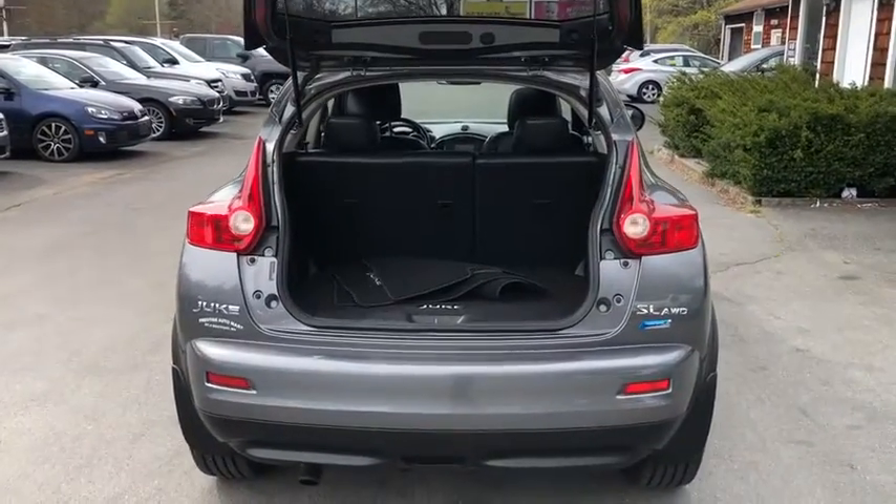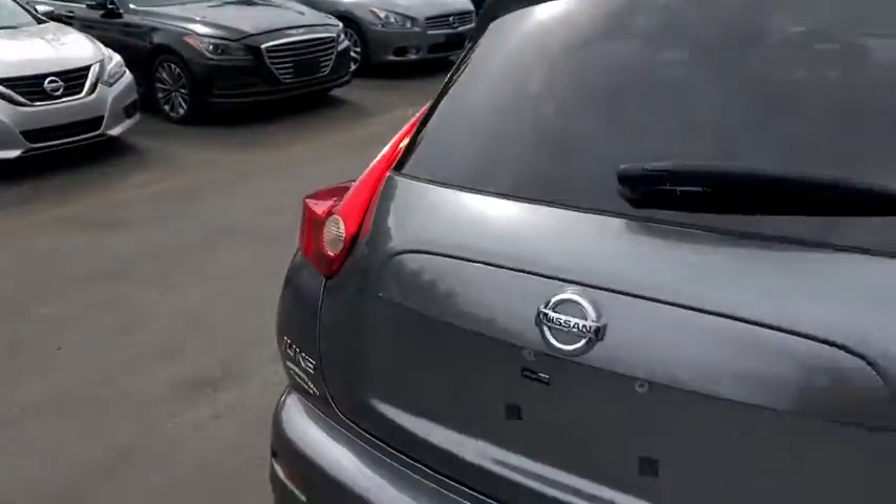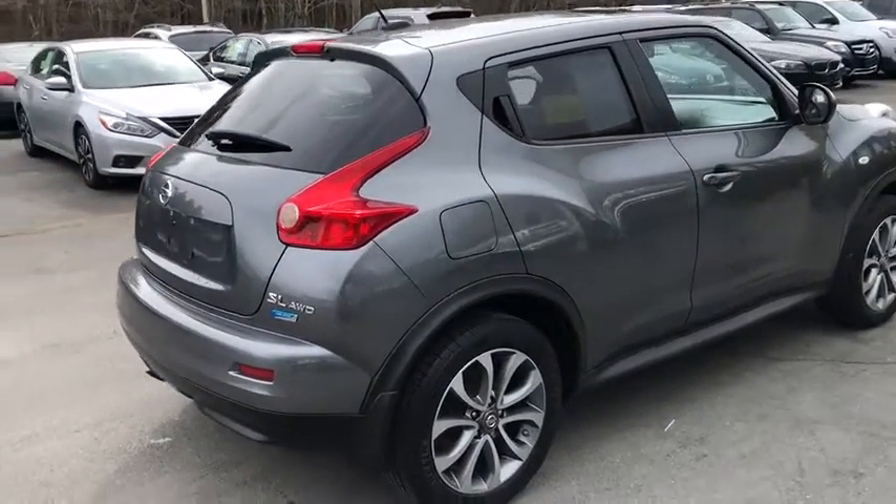The 2012 Nissan Juke. The Juke is an adaptable and intelligent ride where handling meets turbocharged performance. This unique sporty compact crossover fits your personal style perfectly.